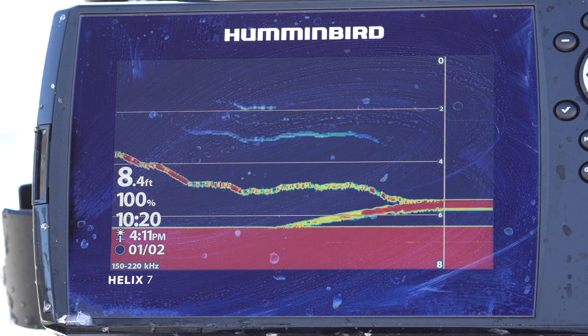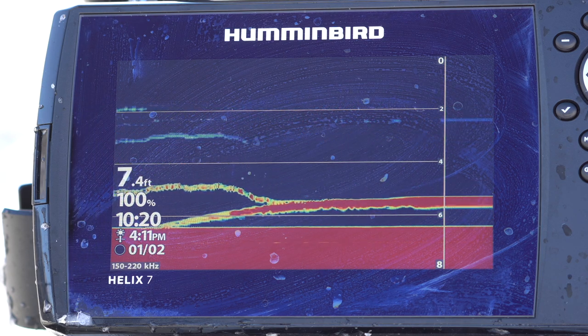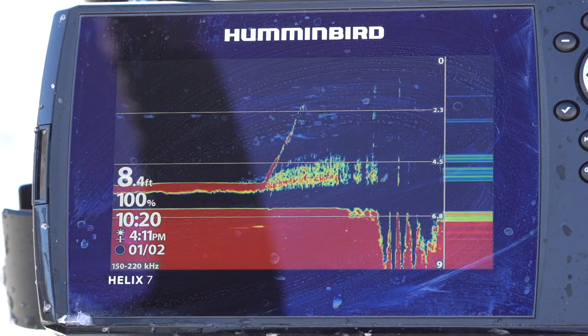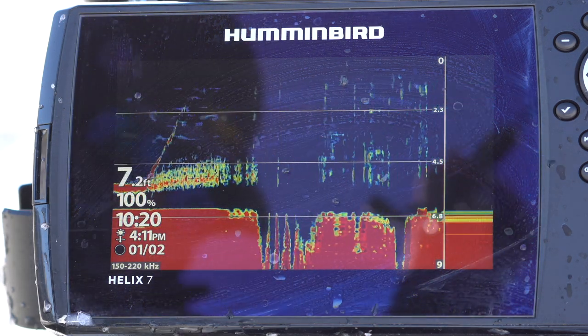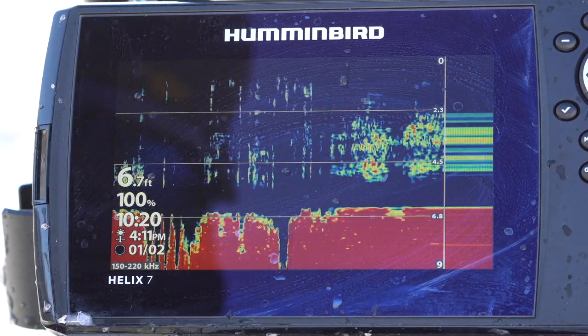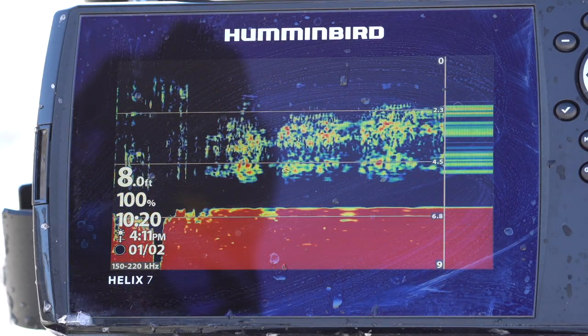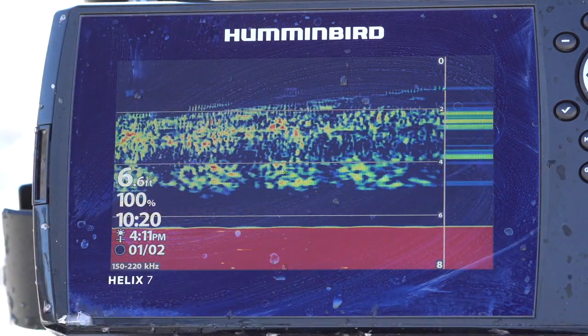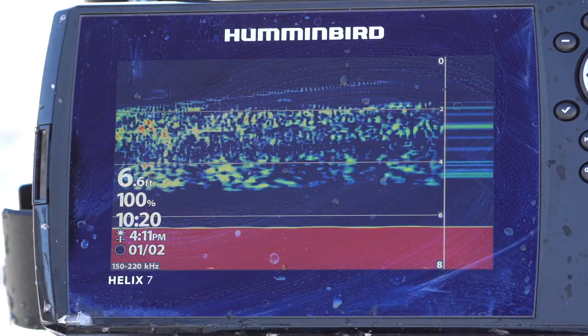Okay, here he comes up. I'm going to say this is that same fish. If it's a bluegill, I'll be fair. Yep, it is a bluegill. I figured it was a bluegill based on how it was behaving. Got that one right too — I'm on a roll.